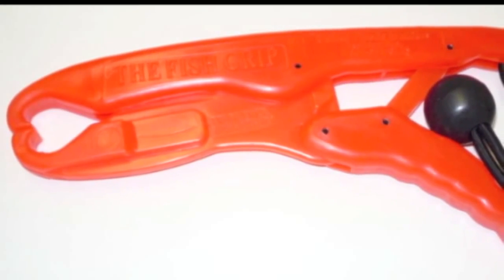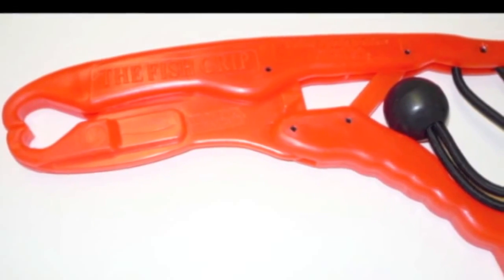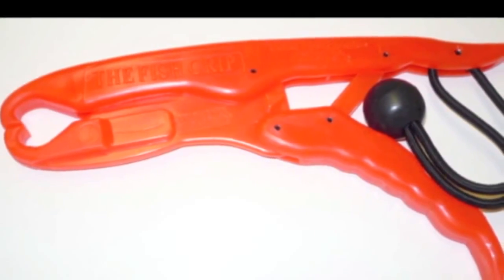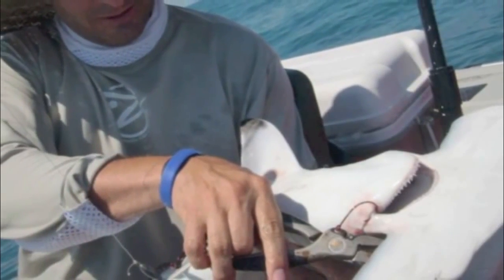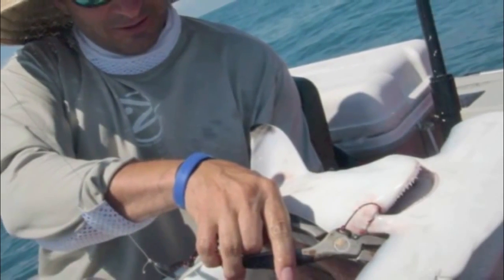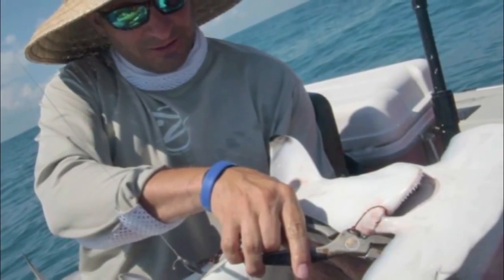Any time I want to lip grab a fish, I go for the fish grip. It floats, it doesn't rust, it's great in your kayak. When BTB, a heavy duty set of pliers with cutters on it is essential. This is an old pair of Brownings I've had for a long time that work great.